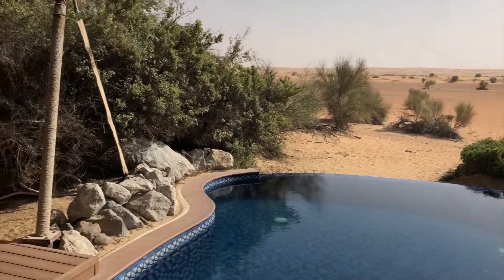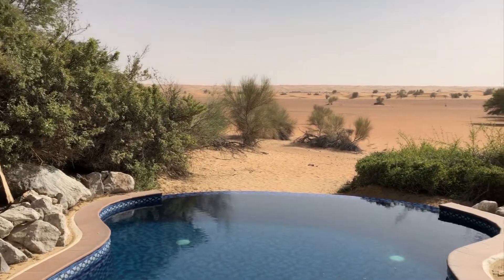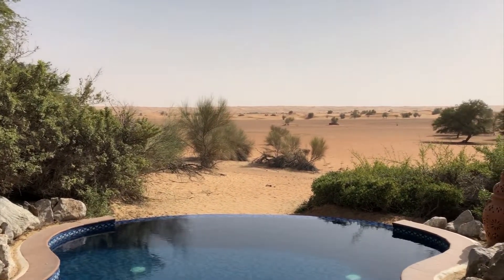So that's it for the room. This is the Almaha Desert Resort in Dubai, and this is Suite 21.